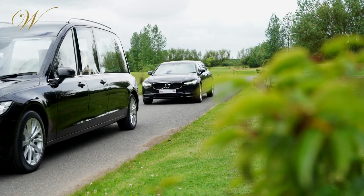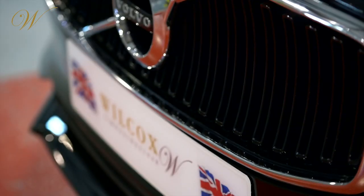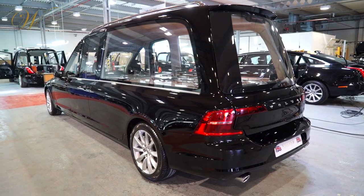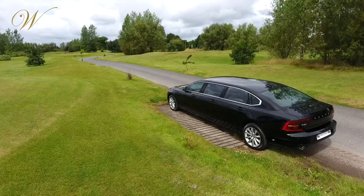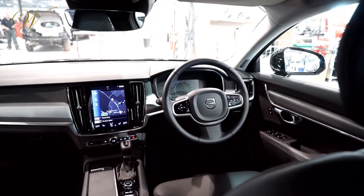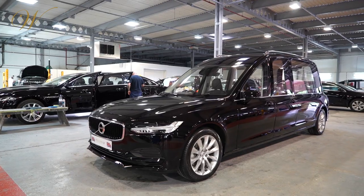The Volvo S90 hearse and limousine are the latest additions to the Wilcox range. Offering the best in modern Swedish vehicle design, the S90 models are both dependable and durable, providing longevity and reliability for their users. Based on the chassis of the elegant Volvo S90,